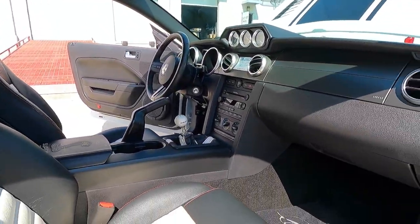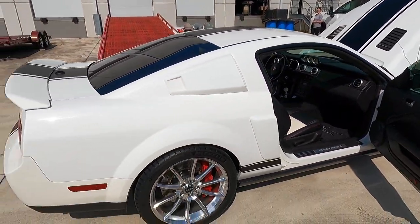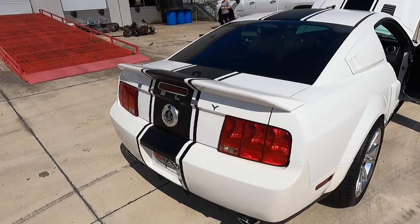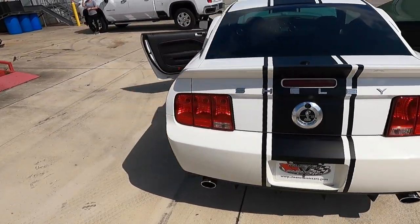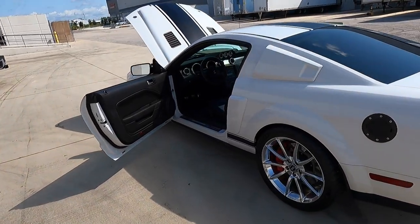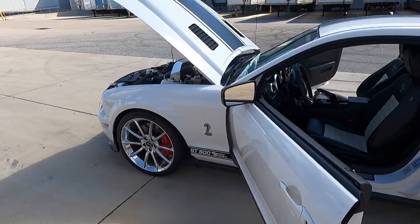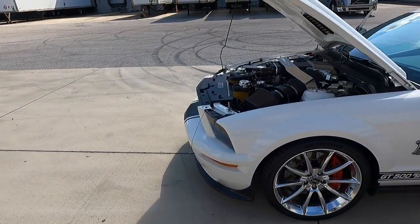Let me know what you guys think — I really am a fan of this package. Obviously I'm known as the Mustang guy; I build a heck of a lot of Chevrolet products too, but when I was a kid, this is what I spent all my money on.